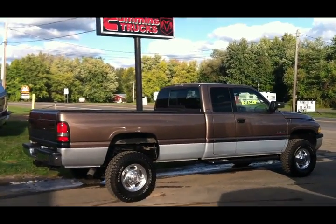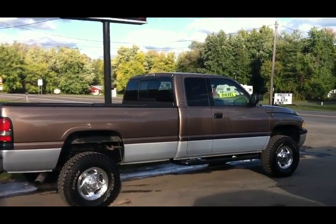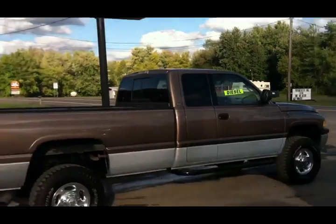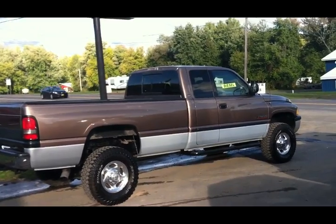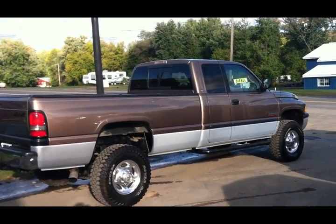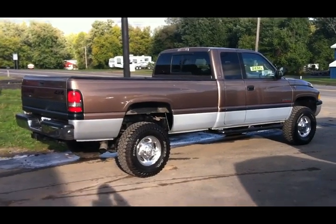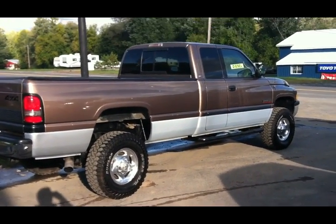www.usecumminstrucks.com — I'm John the Diesel Man, the Cummins Diesel Man, the largest second-gen Cummins Diesel truck dealer in the US of A. And we got a beautiful truck once again. This is a Value Line truck, and this is Phoenix. And Phoenix is a wonderful gal. I'm going to talk to you all about Phoenix in just one second.